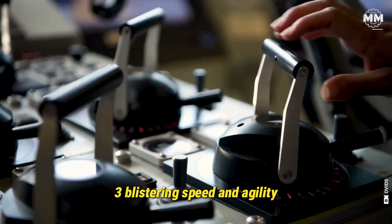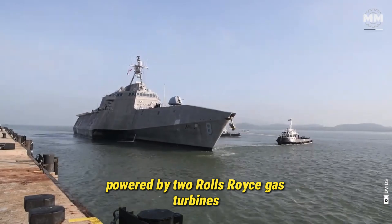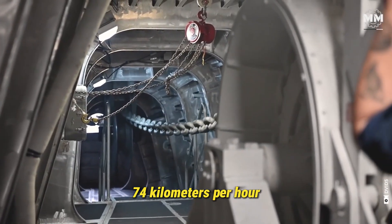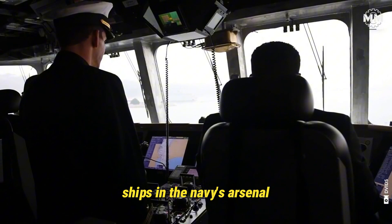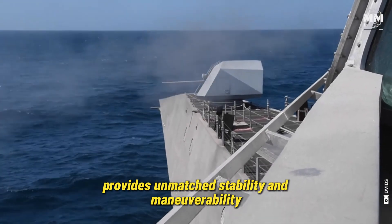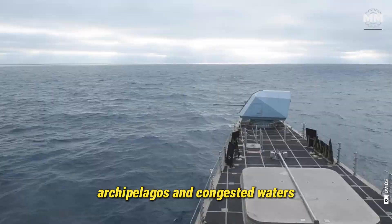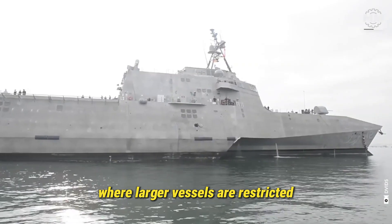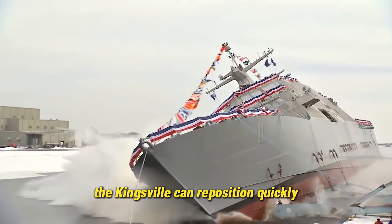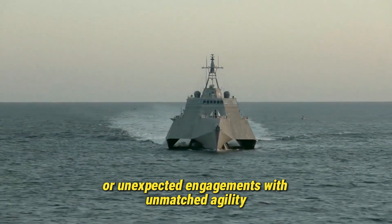Three: Blistering Speed and Agility — designed for coastal dominance. With water jet propulsion powered by two Rolls-Royce gas turbines and two diesel engines, the USS Kingsville can reach speeds exceeding 40 knots (74 kilometers per hour), making it one of the fastest combat ships in the Navy's arsenal. Its trimaran hull, unique to the Independence-class LCS line, provides unmatched stability and maneuverability even in rough seas, making it ideal for operating in narrow straits, archipelagos, and congested waters where larger vessels are restricted. Speed isn't just about getting from point A to point B — it's a tactical advantage. The Kingsville can reposition quickly, chase or evade threats, and respond to distress calls or unexpected engagements with unmatched agility.